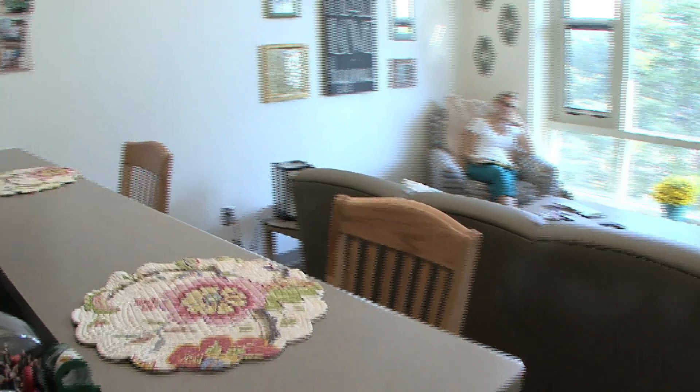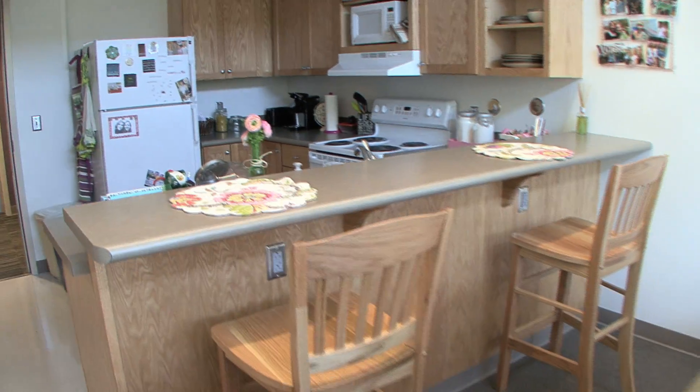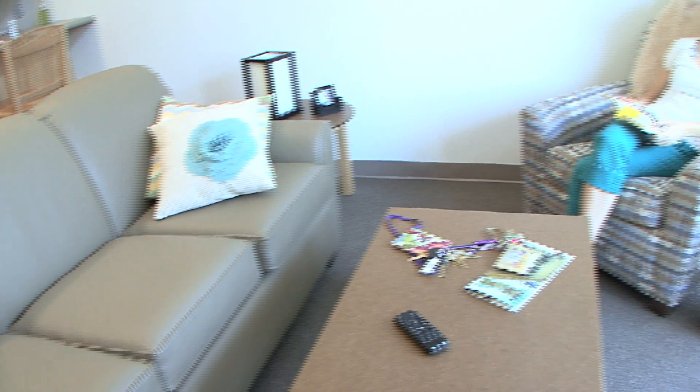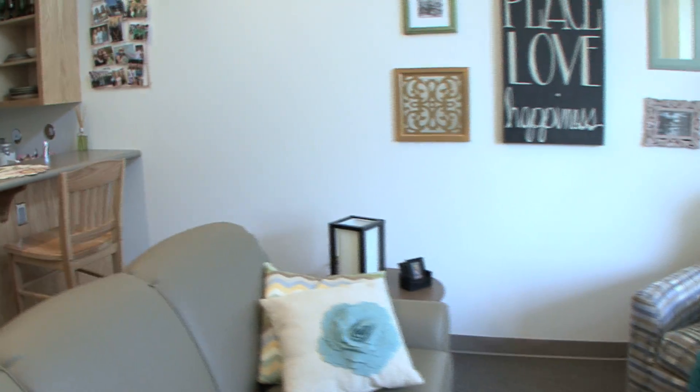Here in the two-person and the four-person apartments we have a bar which comes with two bar stools that are provided. Also in the living room, a couch and upholstered chair are provided, along with an end table and coffee table.